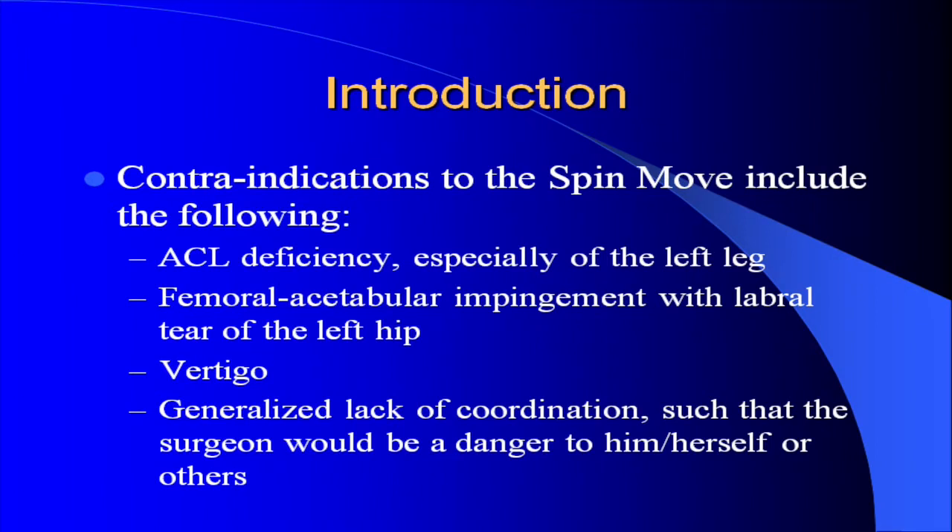Contraindications to the SPIN Move include the following: ACL deficiency, especially of the left leg; femoroacetabular impingement with labral tear of the left hip; vertigo; and a generalized lack of coordination such that the surgeon would be a danger to him or herself or others.